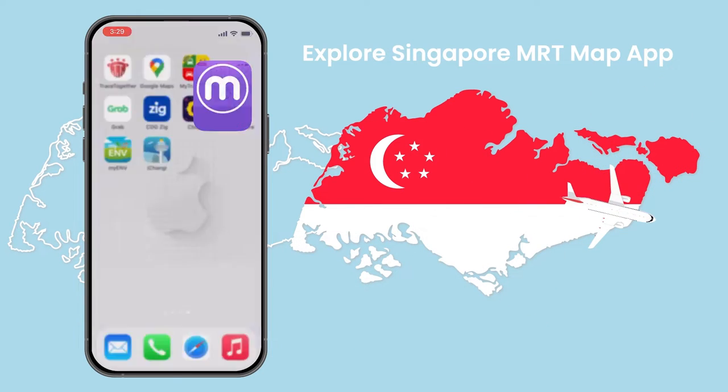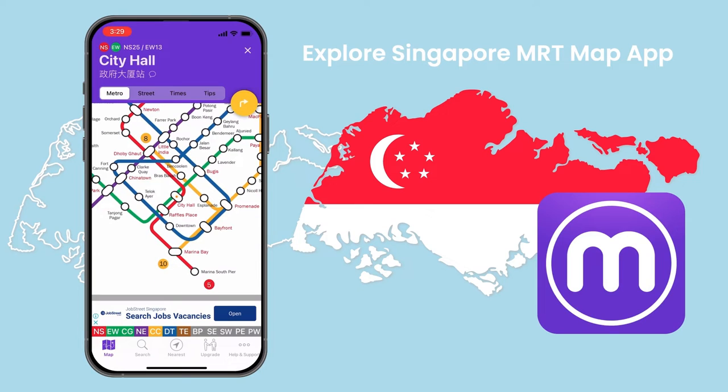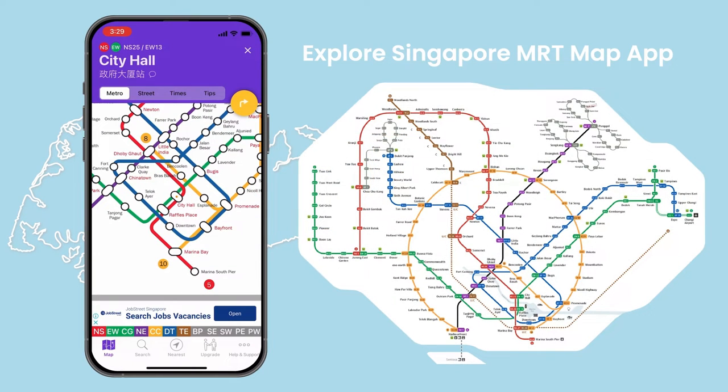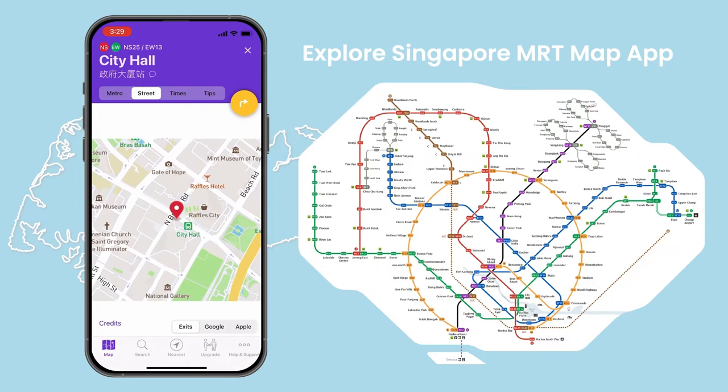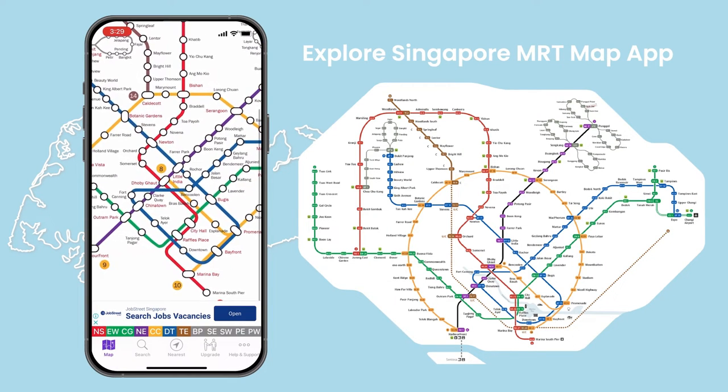When you arrive in Singapore, you should download the Explore Singapore MRT Map App. The application includes maps, prices, route planners, street maps, and time indicators, making it ideal for busy commuters who use the MRT and LRT frequently.